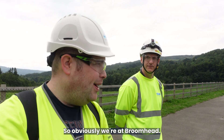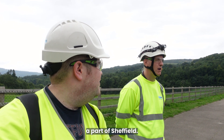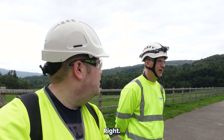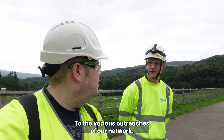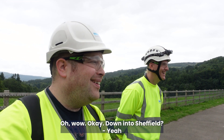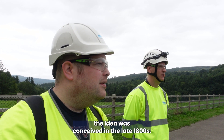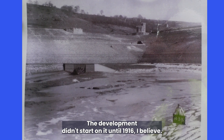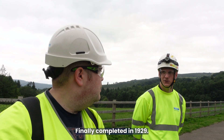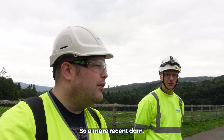So obviously we're at Broomhead — where does it supply? Broomhead supplies part of Sheffield. It's treated at Ugden Water Treatment Works and sent on to the various outreaches of our network. The idea was conceived in the late 1800s, around 1860. Development didn't start until 1916, it was finally completed in 1929, and first filled in the mid-1930s — so a more recent dam.